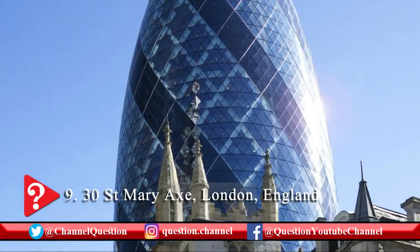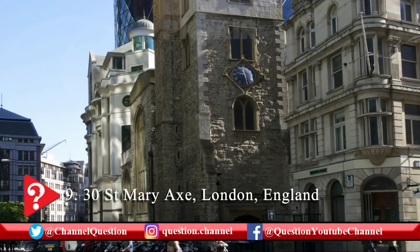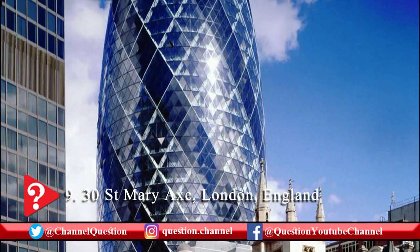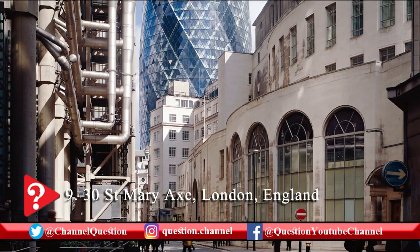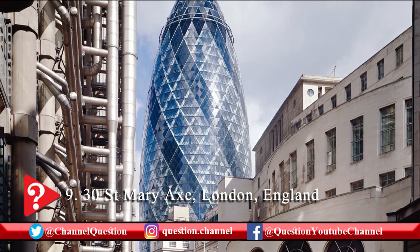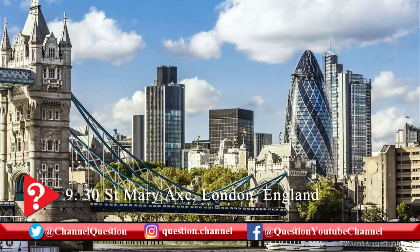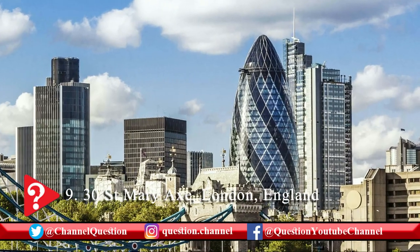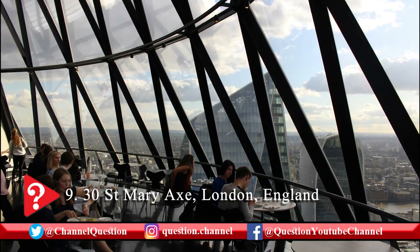The Gherkin building was built back in 2003. It was commissioned by a Zurich-based re-insurance company known as Swiss Re. The building was officially inaugurated in April 2004. At that time the building was known as the Swiss Re Building. In 2007 the Swiss Re Company sold the building for £600 million. Later the building was named after the street where it is located — 30 St. Mary Axe.